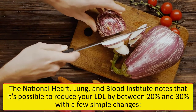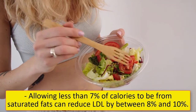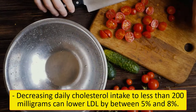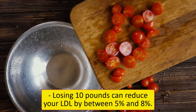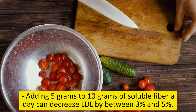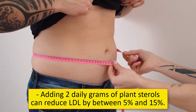The National Heart, Lung, and Blood Institute notes that it's possible to reduce your LDL by between 20% and 30% with a few simple changes: allowing less than 7% of calories to be from saturated fats can reduce LDL by between 8% and 10%; decreasing daily cholesterol intake to less than 200 mg can lower LDL by between 5% and 8%; losing 10 pounds can reduce your LDL by between 5% and 8%; adding 5 to 10 grams of soluble fiber a day can decrease LDL by between 3% and 5%; and adding 2 daily grams of plant sterols can reduce LDL by between 5% and 15%.